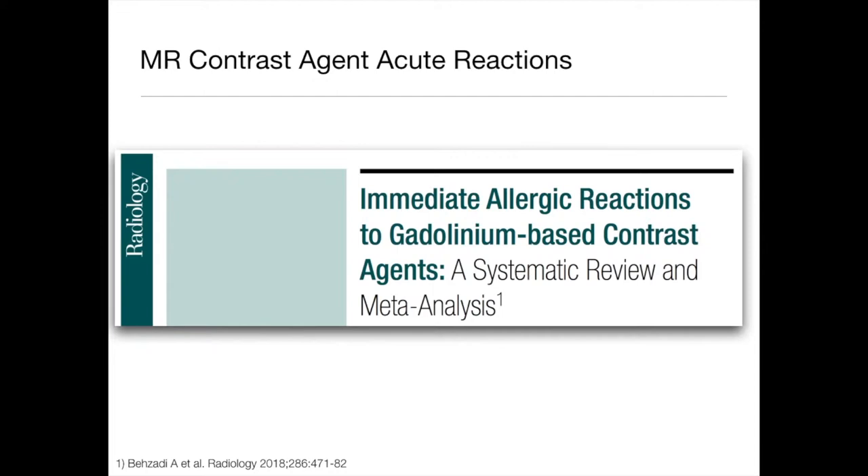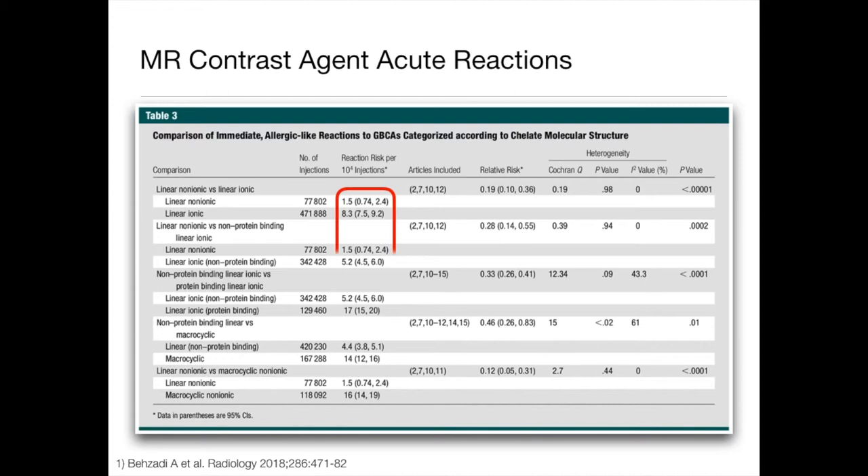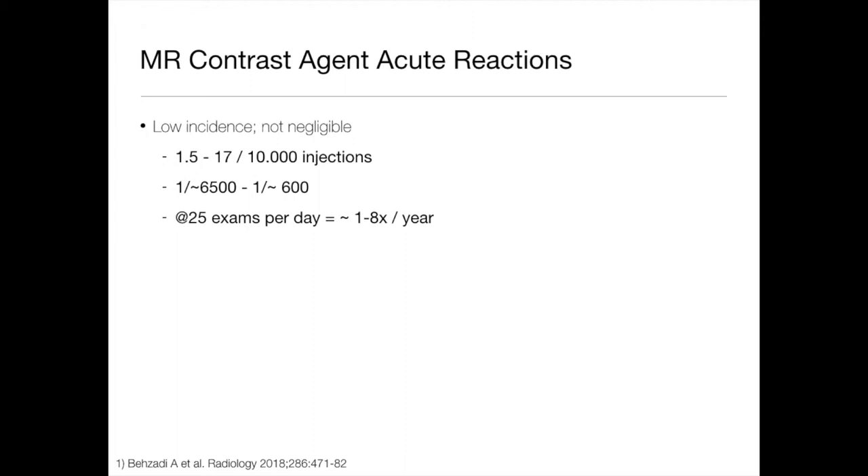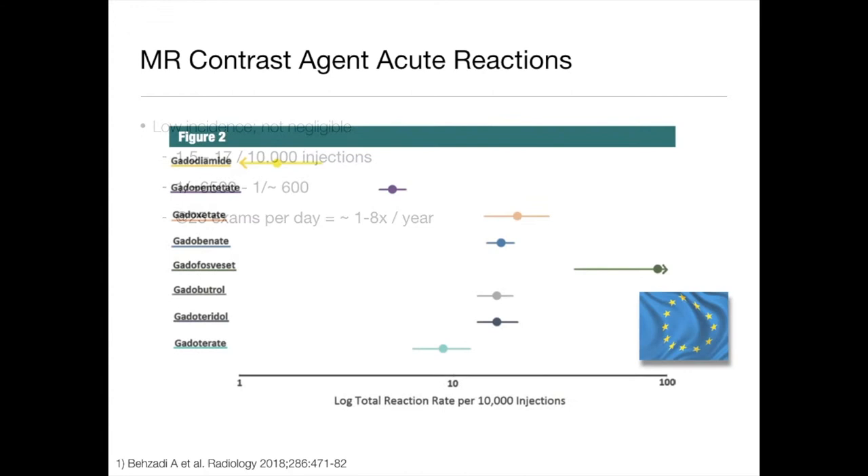A systematic review recently published in Radiology — a meta-analysis — shows that contrast reactions are very, very uncommon. There are some differences between non-ionic and ionic gadolinium-based contrast agents, but they're not clinically significant. We're not going to warn patients differently between these agents because the incidence of reactions is generally so low. If you're doing 25 contrast-enhanced exams a day in your magnet, you might see one to eight reactions per year. They are really pretty uncommon.